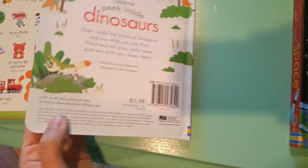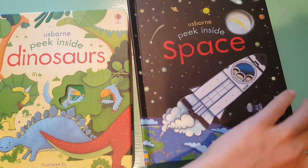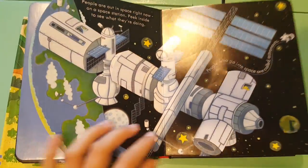These retail at $11.99. We have Peek Inside Dinosaurs, Peek Inside Space — our newest one — Peek Inside the Zoo, Peek Inside Nighttime, and Peek Inside Animal Homes.